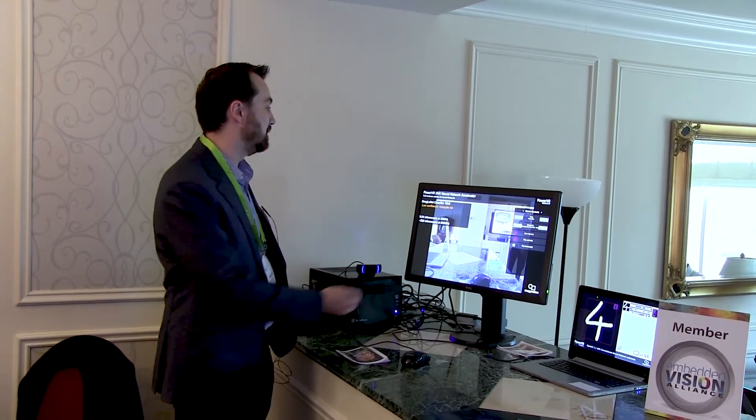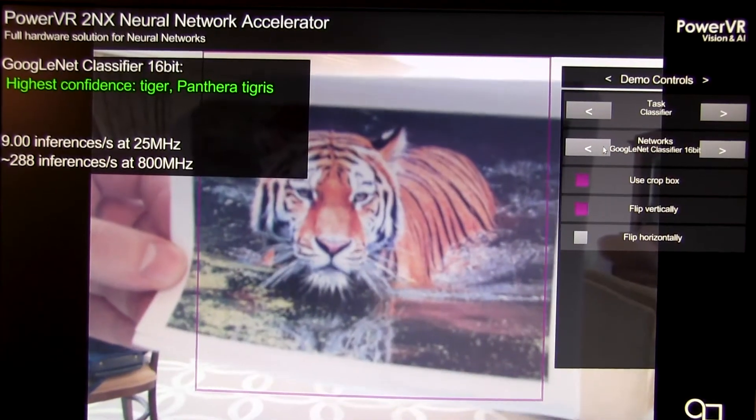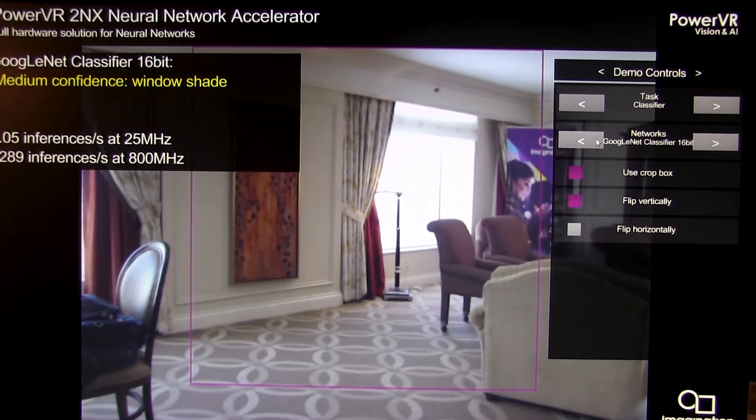Today we are demonstrating a GoogleNet Inception V1 image classification network. As you can see, we can present images to the camera and it correctly identifies — in this case a tiger cat, or for example, a piggy bank.